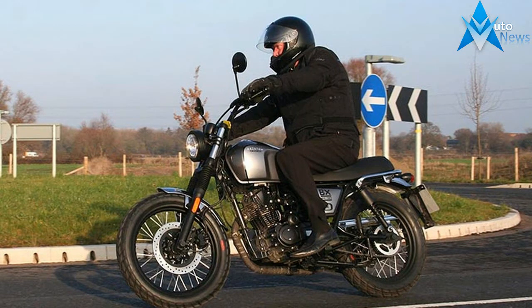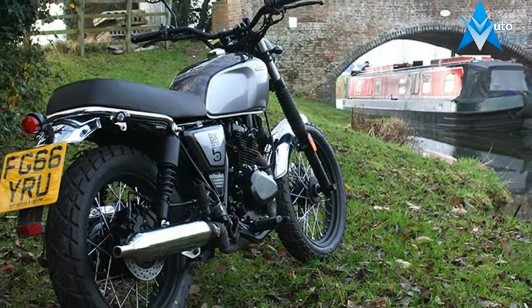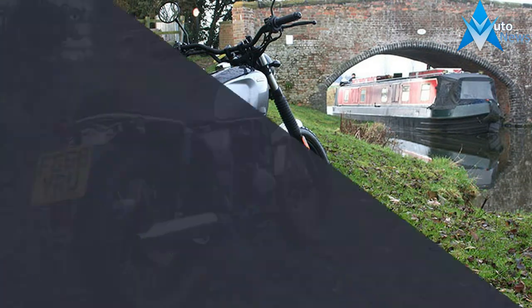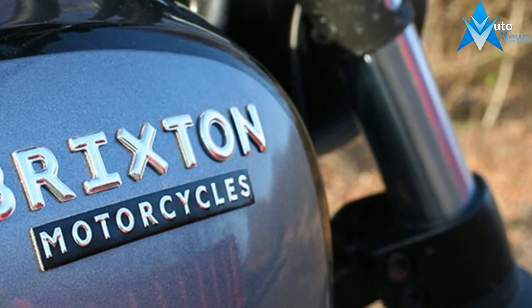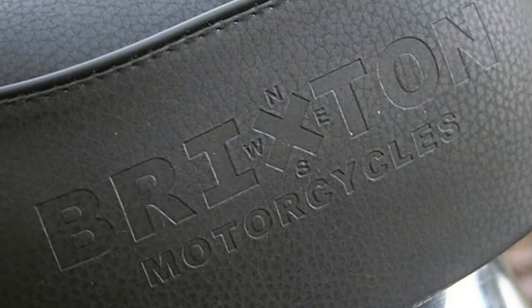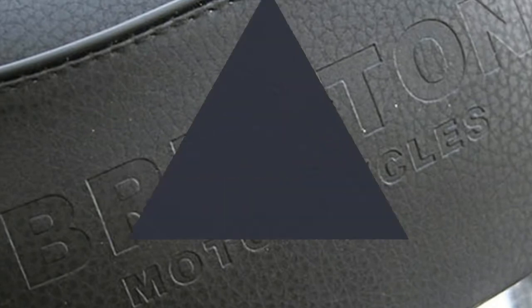Have you noticed them? There's been a significant trickle of Chinese-made retro roadsters of 125 or 250cc coming onto the UK market with a mix of old and new badges. All of them are based on Japanese technology from about 30 years ago, which means air-cooled silk motors, five-speed gearbox and tubular steel frame.